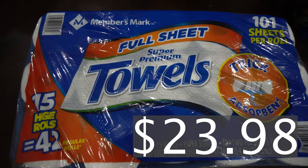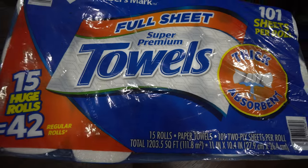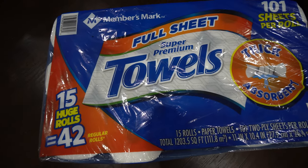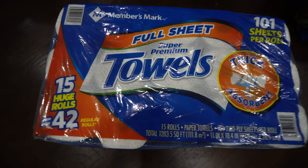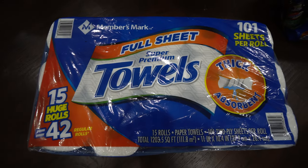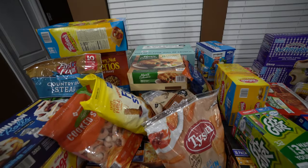The last item we got is paper towels — I am completely out, which doesn't happen often. I usually stay on top of paper towels and tissue, especially in a house of six people. You get 15 rolls equaling about 42 regular rolls. I'm so happy I got my paper towels — I feel so much calmer especially with cleaning up messes.